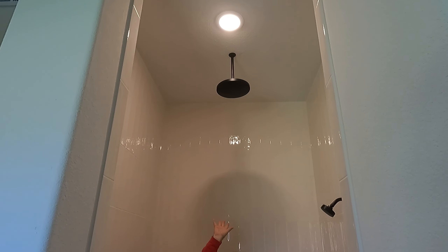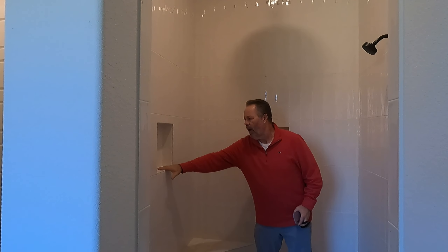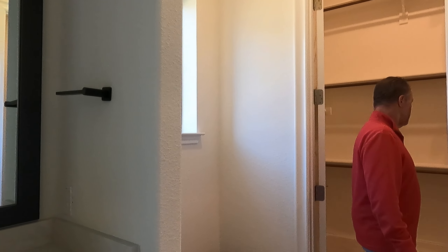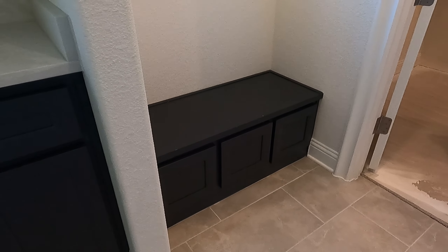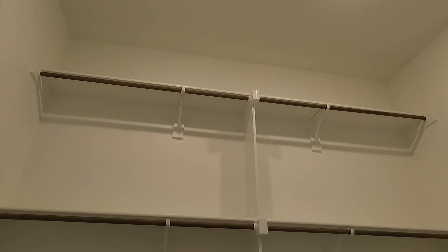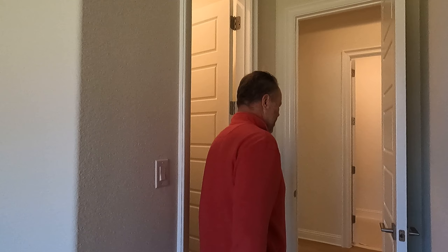Big shower, rain head — everything you could want. There's also a little mud bench in the bathroom — you never know when you'll need it. Look at the size of that mirror — it's so tall. I'm six eight, so that gives you a sense of scale.